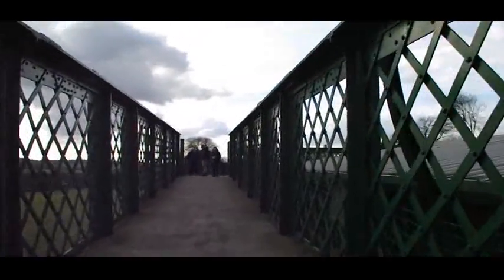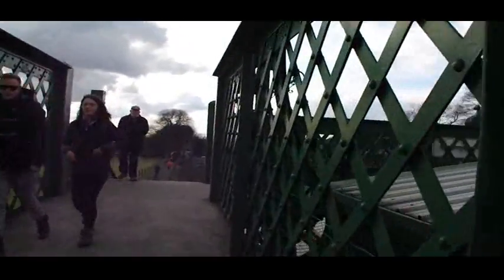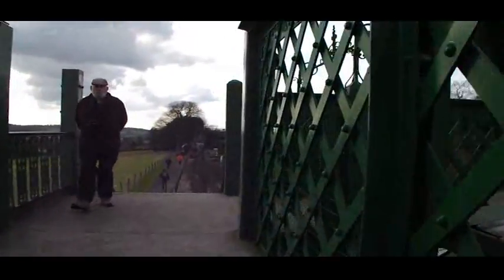This bridge couldn't be incorporated into the new King's Cross Station when it was rebuilt, but luckily it has found a good home at Ropley Station on the Mid-Hants Railway.